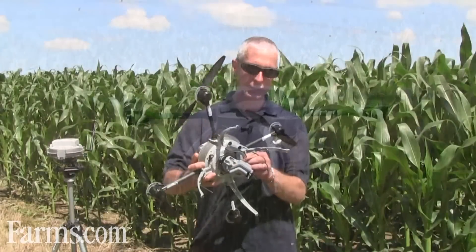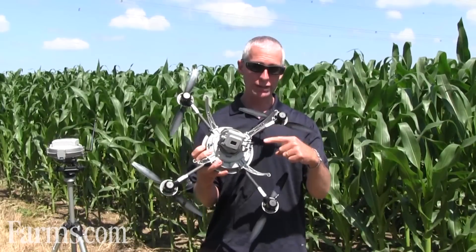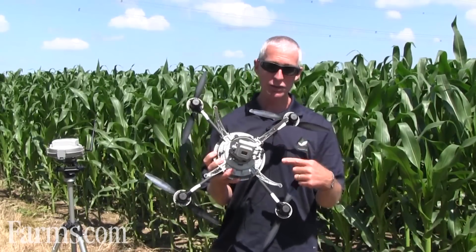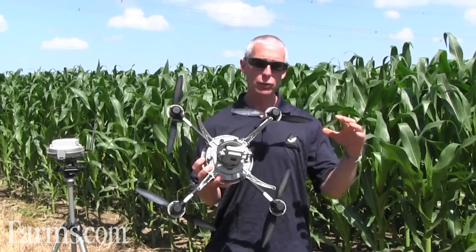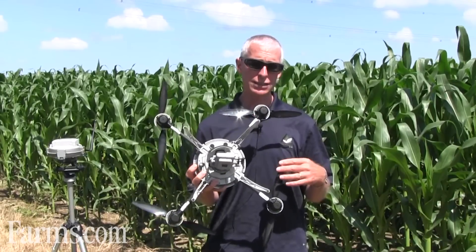We've just been equipped this week with a new camera called a TetraCam. This is the camera that's going to allow us to do NDVI images. It has a NIR filter in it, which allows us to do a vegetative index of a field.